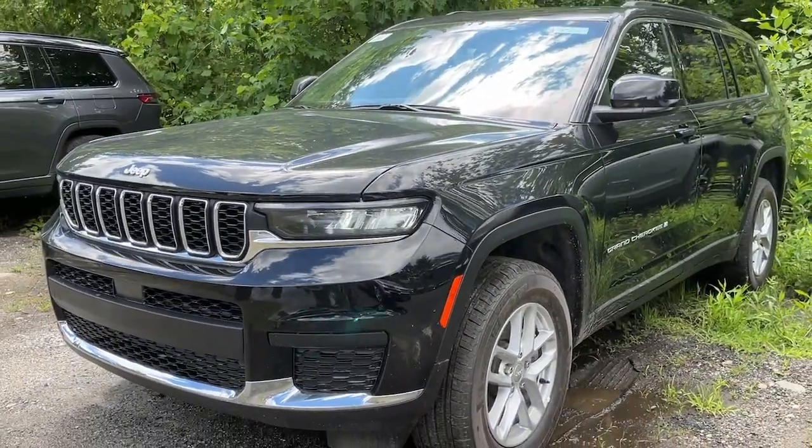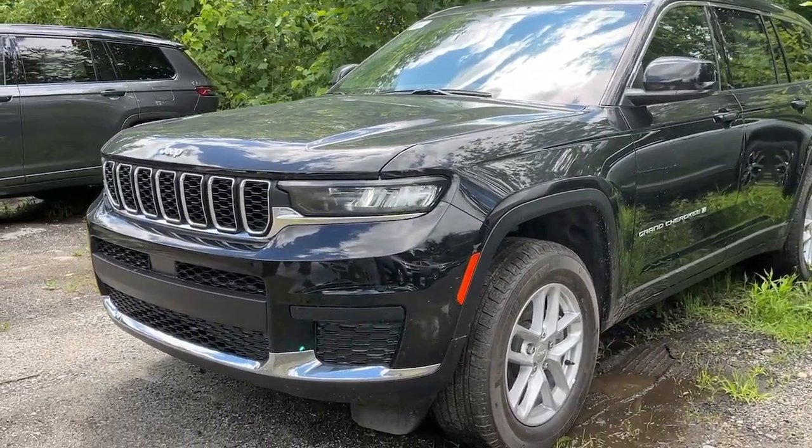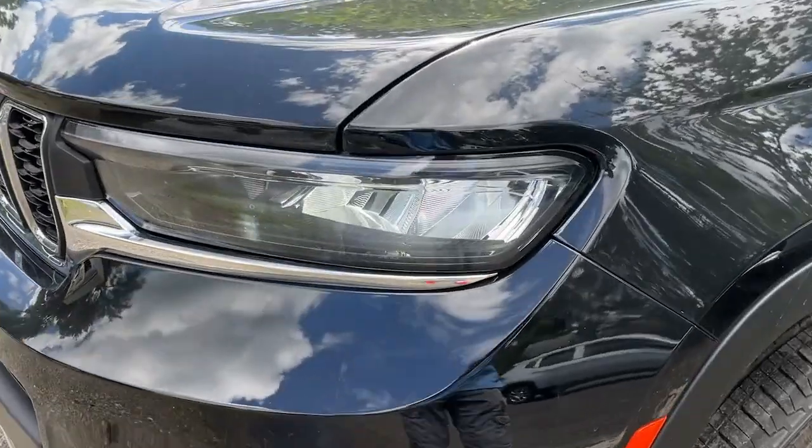These are just some of the great options this vehicle comes with: V6 cylinder engine, 8-speed AT.